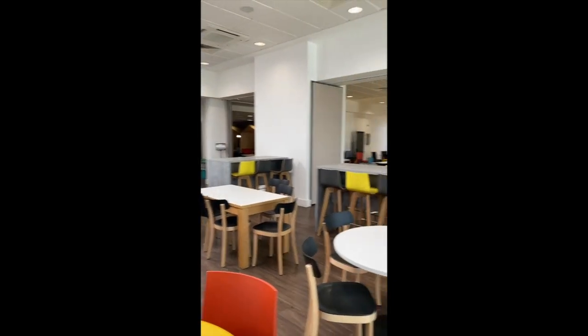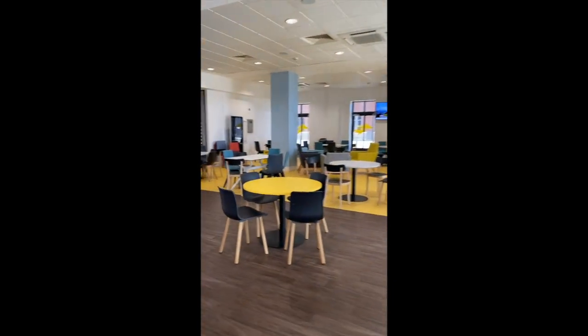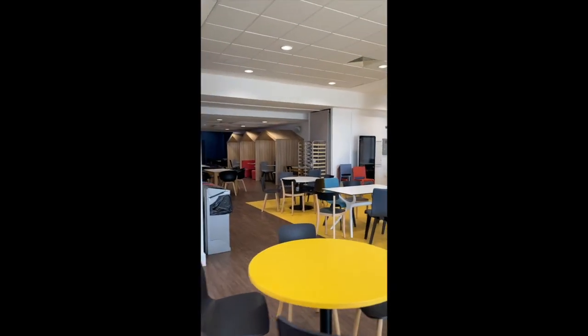Over there you've got small places to sit — study space.